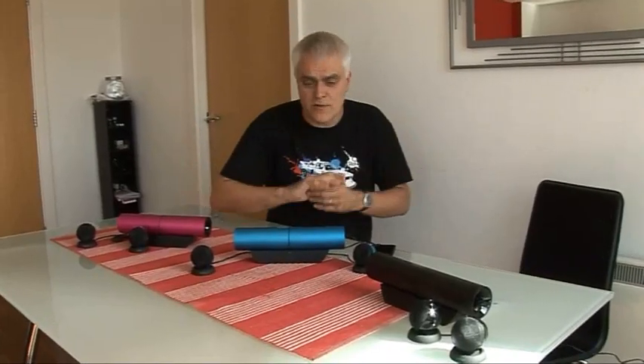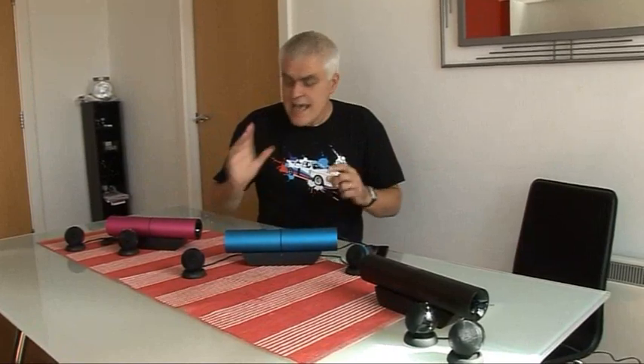However, in spite of all that, I think it's an excellent-sounding, excellent value-for-money external speaker system, and I can wholeheartedly recommend it.